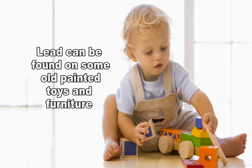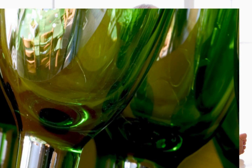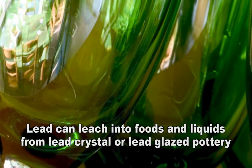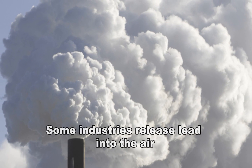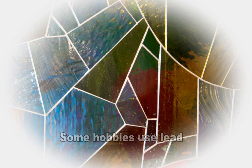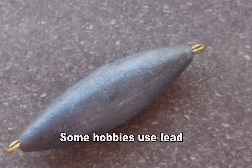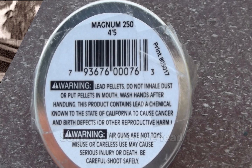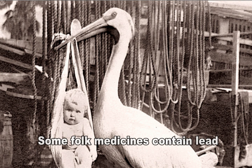Lead is even found on old painted toys and furniture. Food and liquids stored in lead crystal or lead-glazed pottery or porcelain can become contaminated because lead can leach from these containers. Lead smelters or other industries may release lead into the air. Hobbies that use lead, such as making pottery or stained glass, refinishing furniture, and fishing weights and lead shot, can also provide contamination sources. And some folk remedies may contain lead.